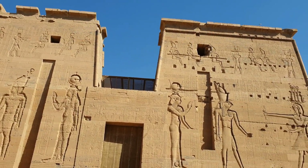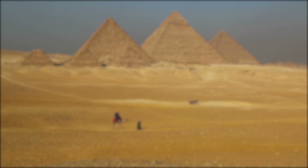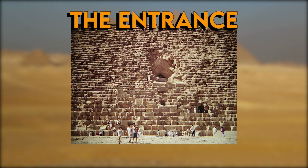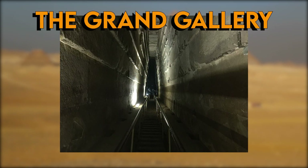The Pyramid of Giza was built for the Pharaoh Khufu in around 2560 BC. It was built as a tomb to honor the great pharaoh. Upon entering the Pyramid of Khufu, you will enter what is called the Grand Gallery, which is an ascending passageway.